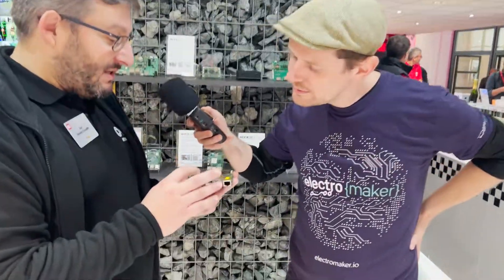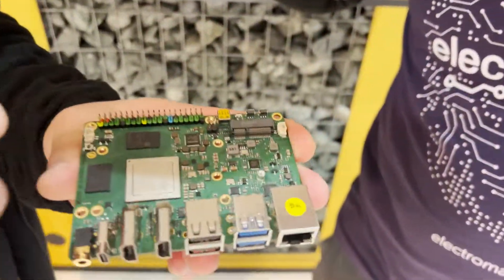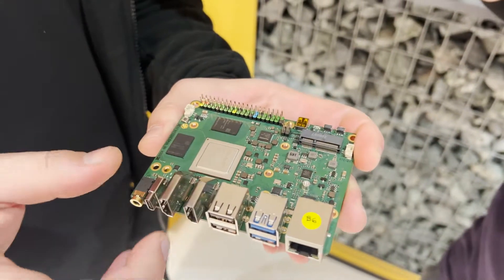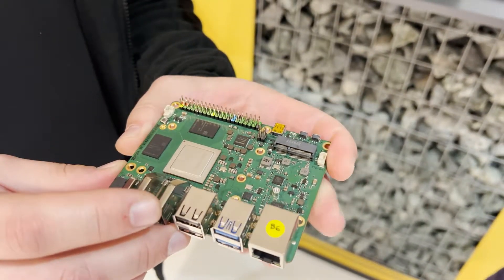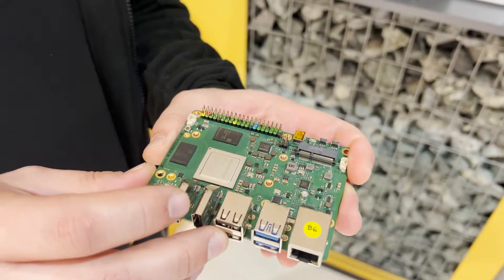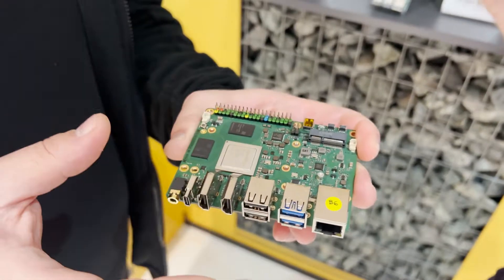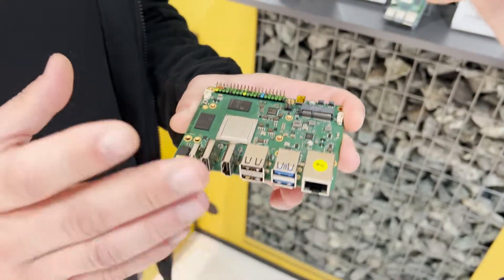This is the ROK5B. It is powered by a Rockchip which is the RK3588 — it's octa-core, it has a Mali GPU, and it has an NPU as well. The NPU is quite impressive; it can deliver up to 6 TOPS, which is amazing.